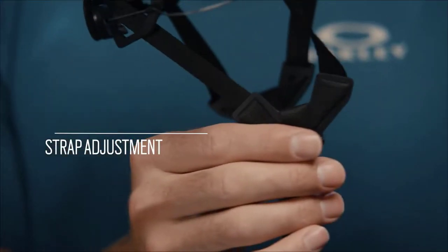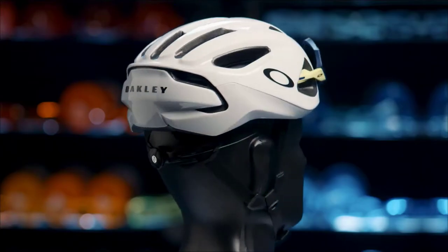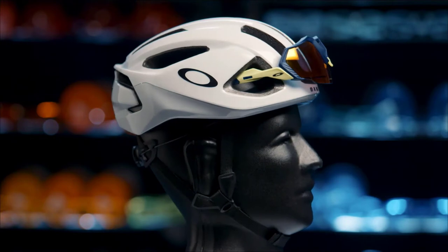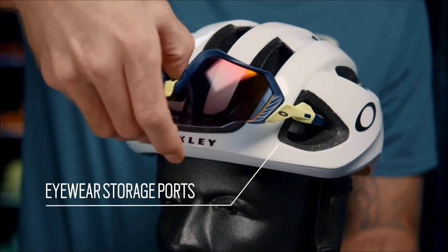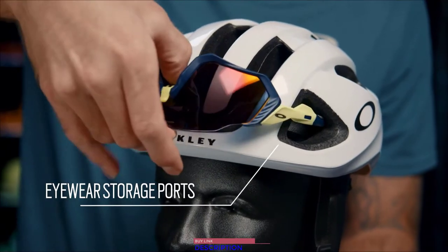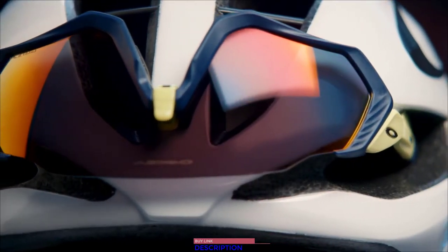We also have a fore and aft adjustment into the strap, which allows you to get it located directly over the jawbone. With optics integration being a key focus for Oakley, we also designed in eyewear stowage ports that allows you to stow the eyewear within the helmet.